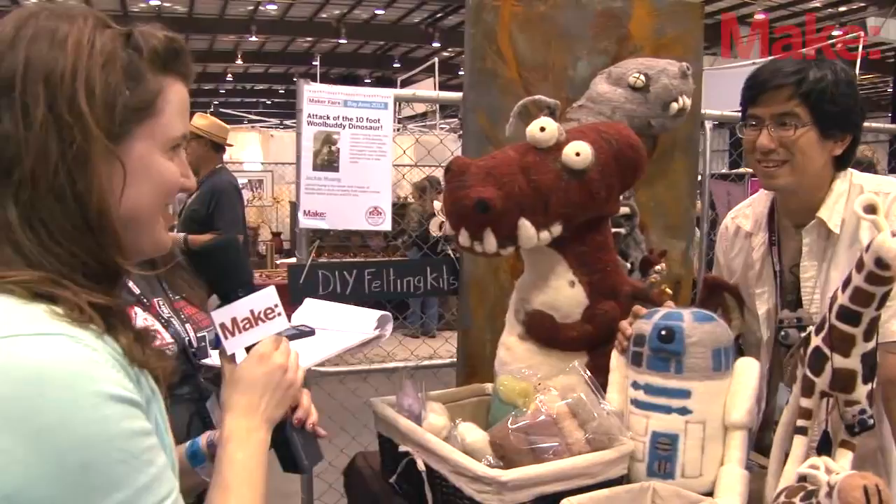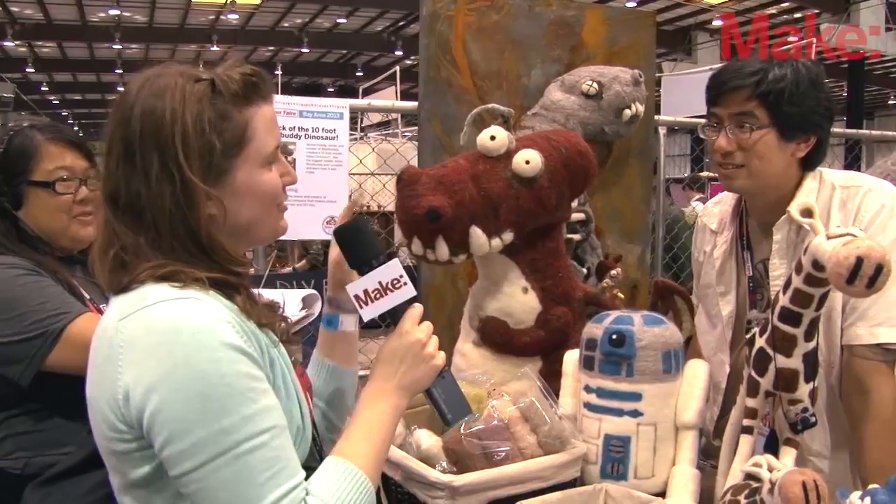I'm Laura Cochran from Make, and I talked with you — you actually did a little tutorial on how to make a Totoro, and that just got posted on Craft, so you can check that out there.